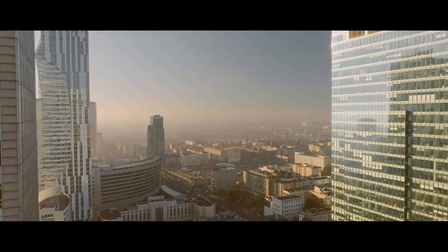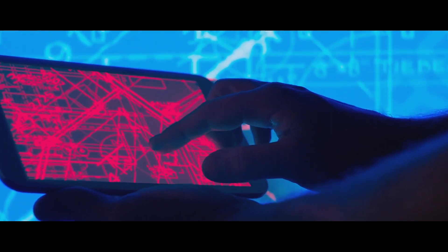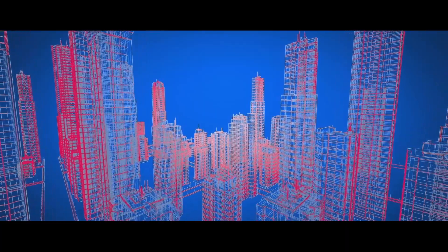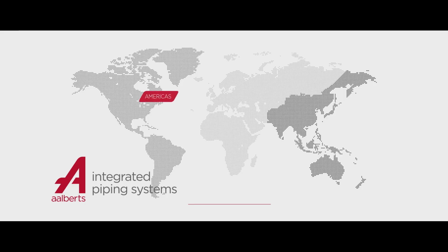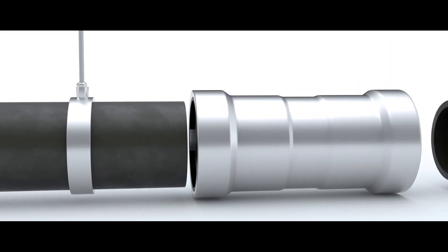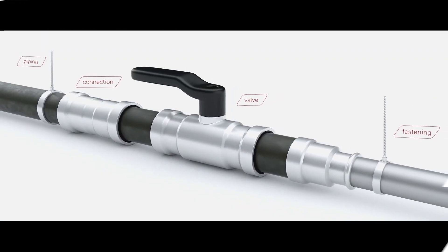We are Albert's Integrated Piping Systems. We offer our customers bespoke integrated piping solutions for the distribution and regulation of liquids and gases in key verticals, including industrial, utilities, commercial and residential. We are the culmination of numerous class-leading companies from around the globe, brought together to form a unique offering specialising in connection, piping, valve and fastening technologies.